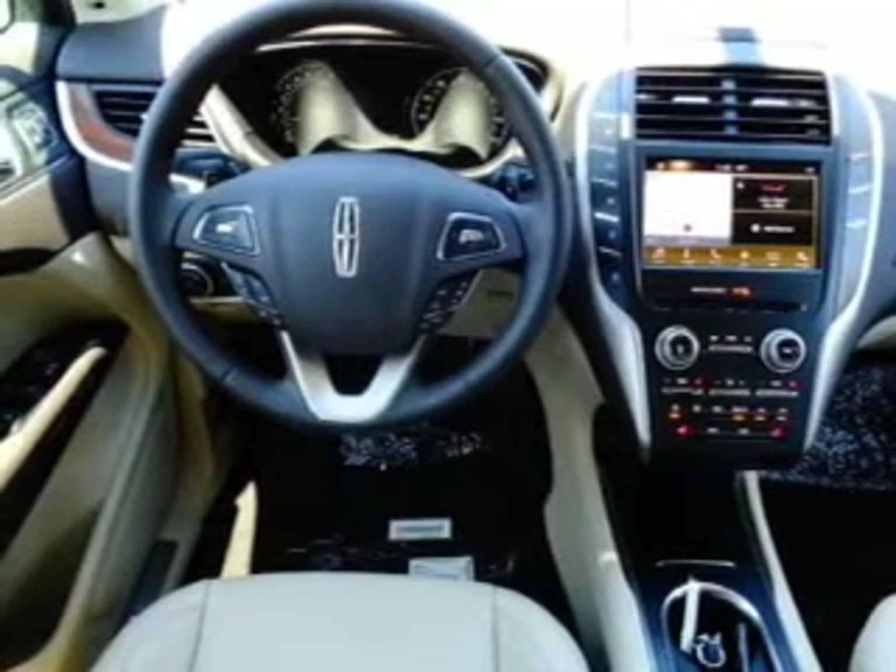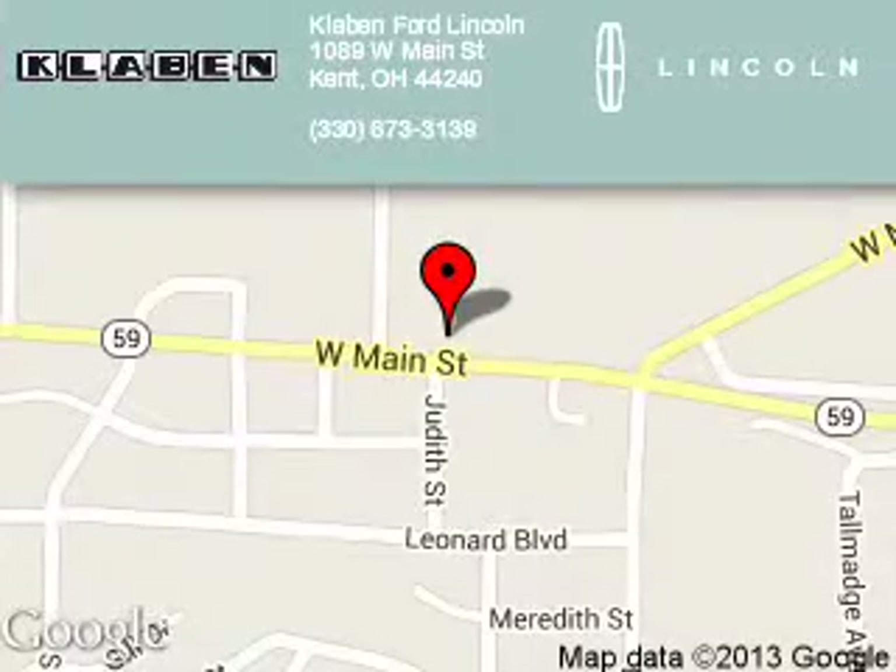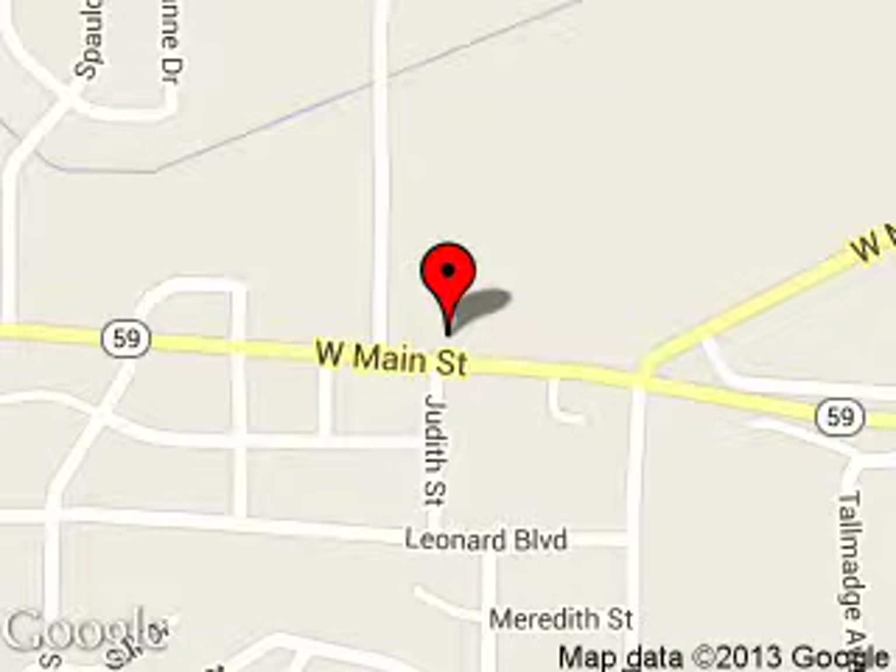Great quality at a great price. Call or click to contact us today. Clavin Ford Lincoln is dedicated to doing everything possible to ensure that the experience you have selecting your next vehicle is a pleasant one. We are located at 1089 West Main Street, Kent, Ohio, 44240.